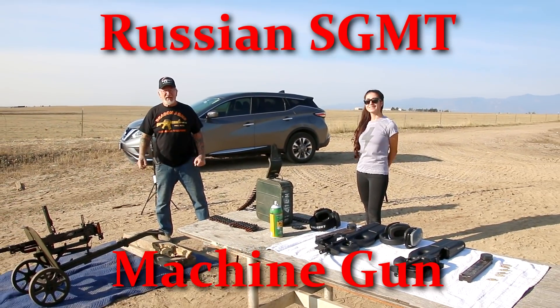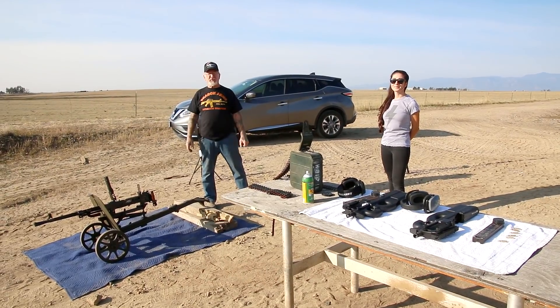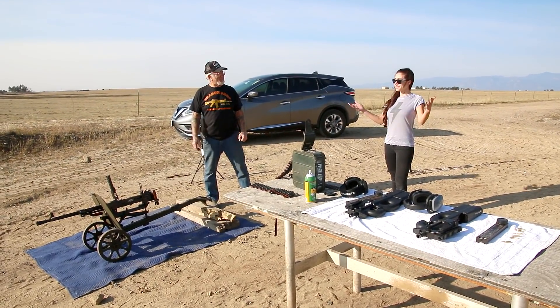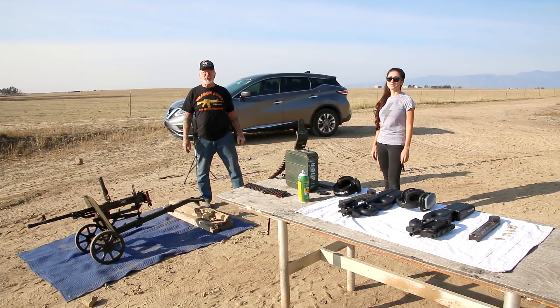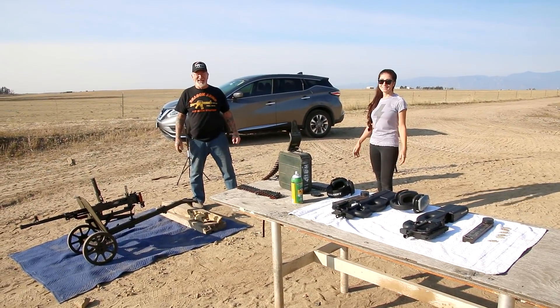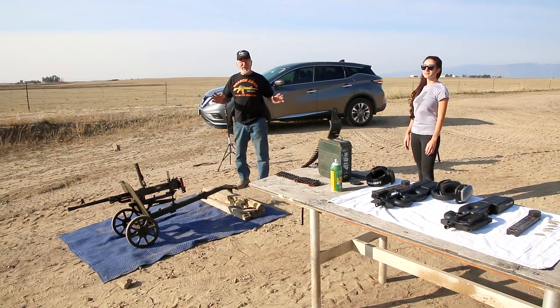Hey, Dragon Man here and my beautiful daughter Melissa, and we're gonna demonstrate some full autos for you. My daughter here, she outgrew semi-automatics when she was nine years old. Now she's into the big guns.